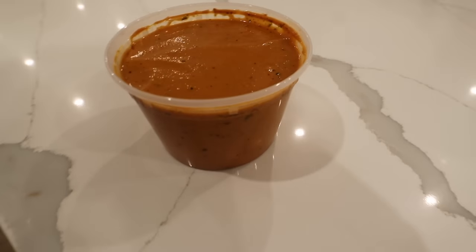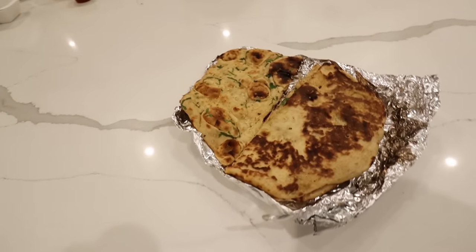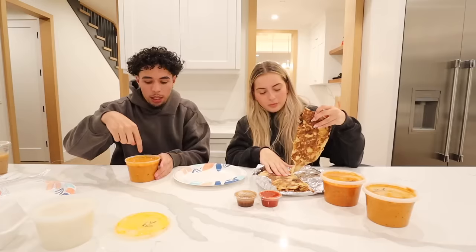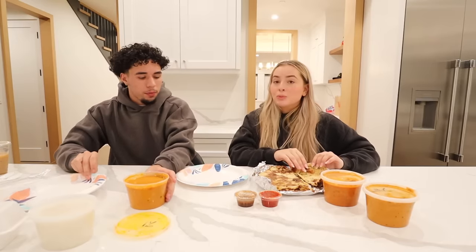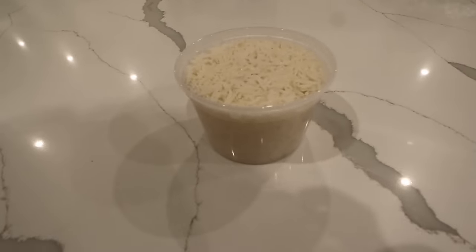Starting off, we're going to start with the butter chicken first because that's the most familiar thing - we've had this at Trader Joe's, but I know it's not going to compare because this is authentic from an actual place. We're going to take some garlic naan and dip it in there. I'm going to put a little bit of rice on my plate as well.